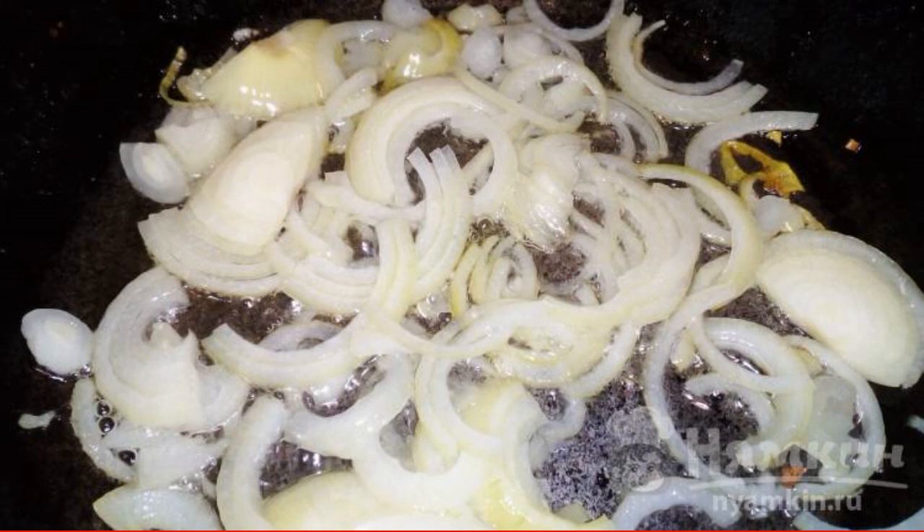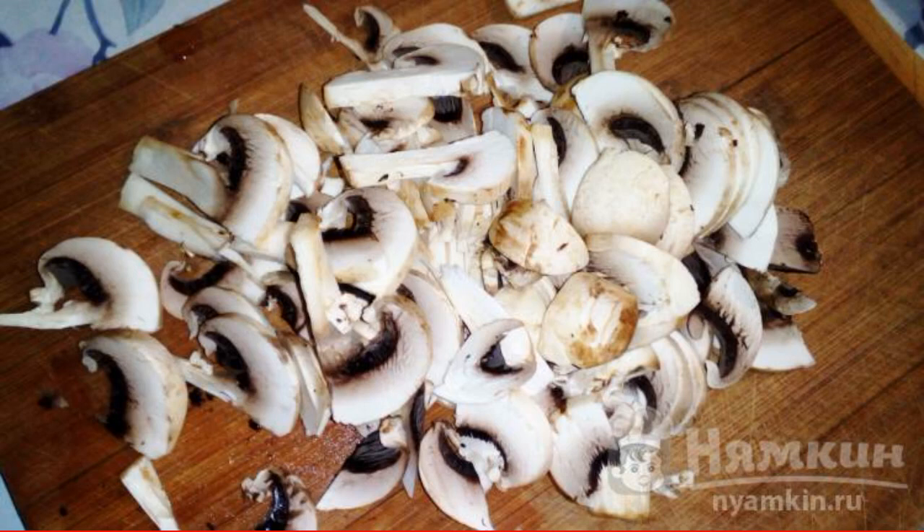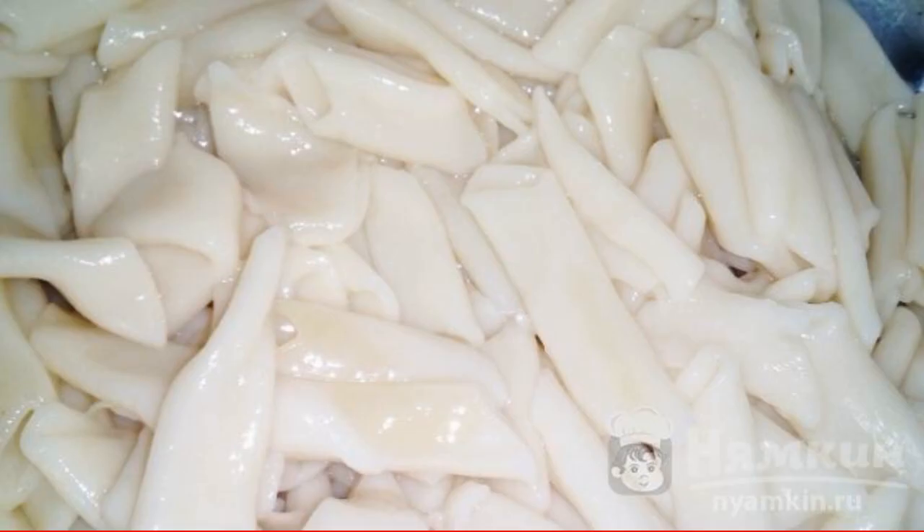Cut the onion into half rings and lightly fry in vegetable oil. Cut the champignons into thin slices and send them to the pan. At this time, boil and rinse the pasta.